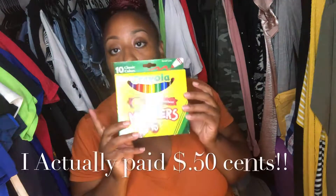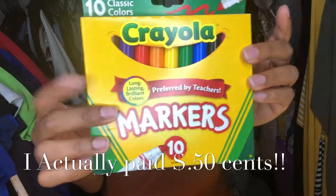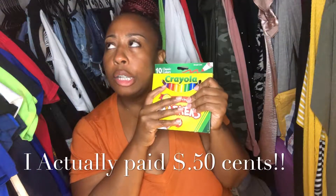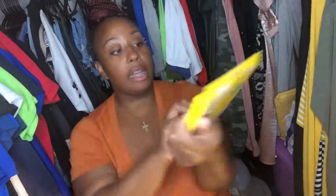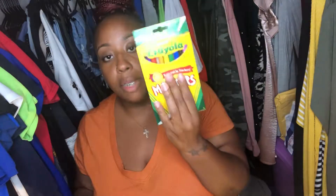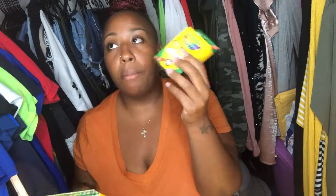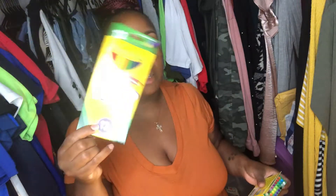One of the first things I got my kid was these markers. These were $1 — just the standard classic markers, 10 different colors. I want to say Walmart had them for $1 as well, maybe $0.97. Also the crayons — the crayons were definitely $0.50 at Staples. Walmart I think was $0.75, and the pencils were $0.97.